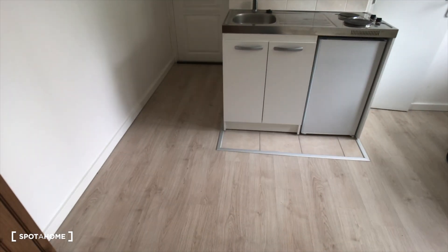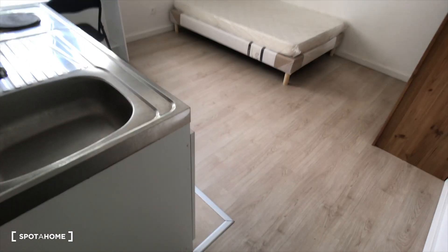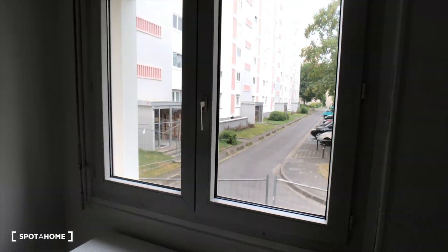So that's the main room — kitchen, slash bedroom. There's a big window, so it's a bright room.